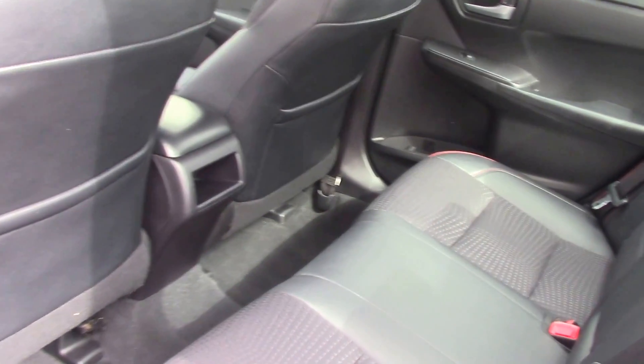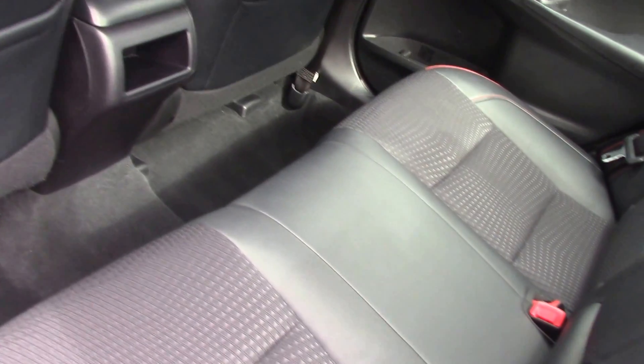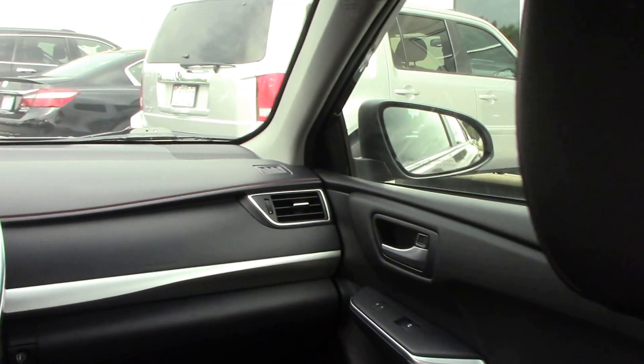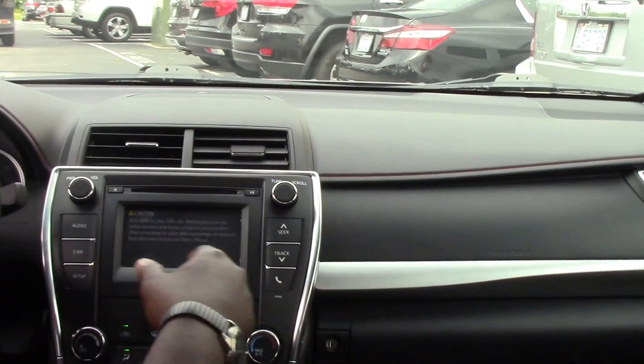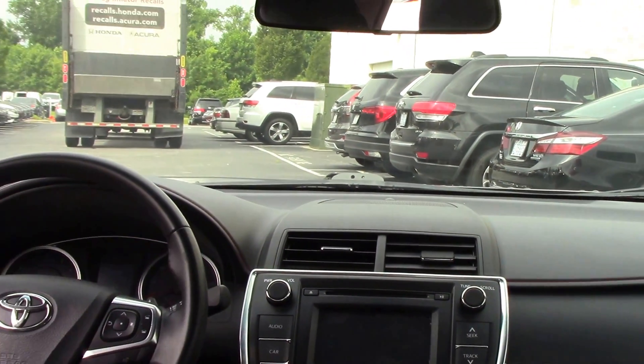The beautiful interior is black with black accented trim, leather with red stitching. The black leather trim also carries over to the dash, the steering wheel, and the gear stick.